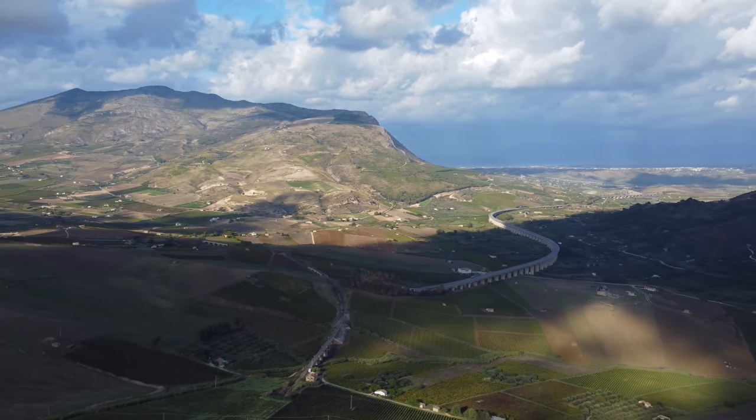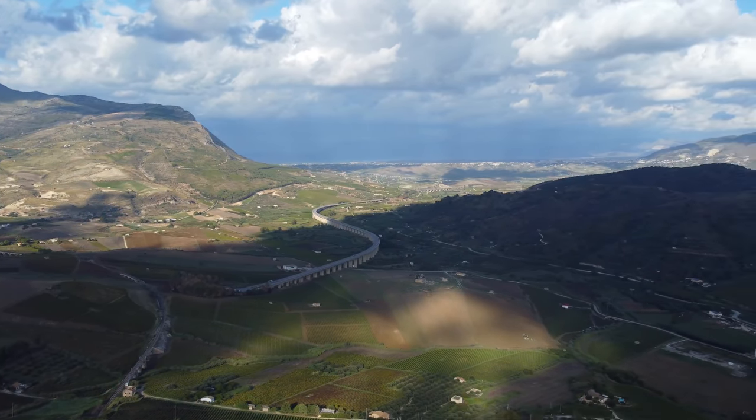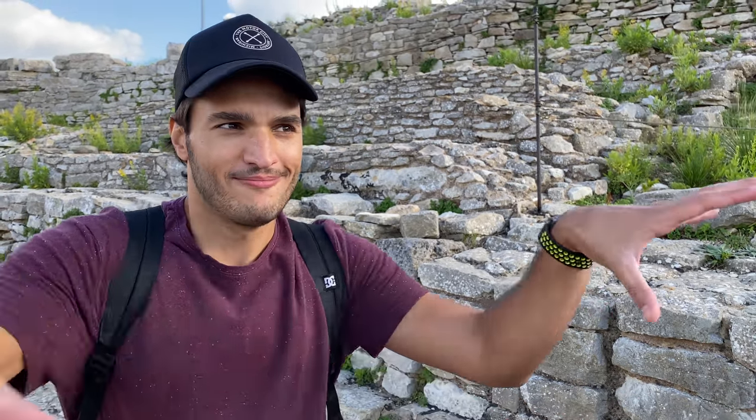The theater is pretty well preserved and it's located on the top of Mount Barbaro overlooking the valley - a pretty awesome location. The theater was built either around the middle of the fourth century or second century BC. Another cool detail at Segesta is these little blocks spread throughout the whole excavation area which tell you which areas were restored and when.